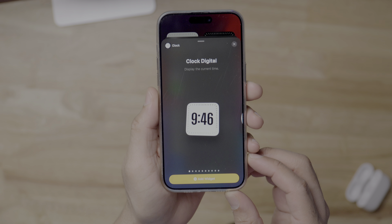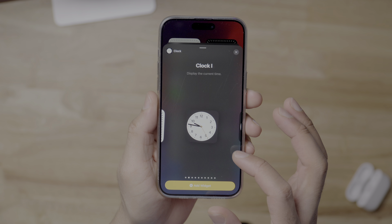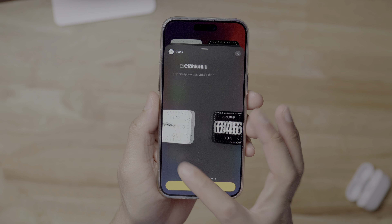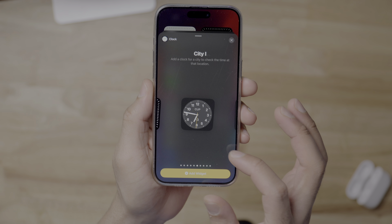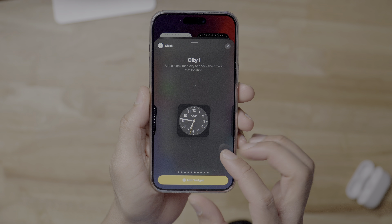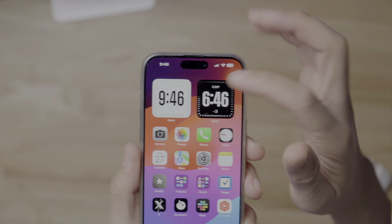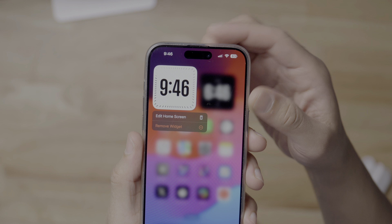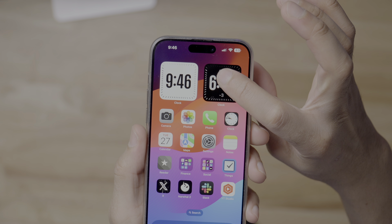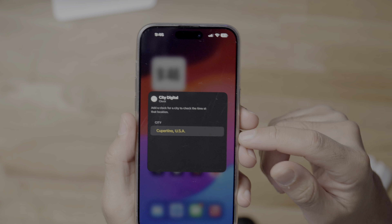And there's a new city digital clock widget. City Digital is a brand new clock widget for 17.4. Previously you had city options, but they were only the analog variety. So here's the regular digital clock — you can see no edit options for the widget there. But on the city digital clock, you can see Edit Widget, which allows you to specify a specific city.